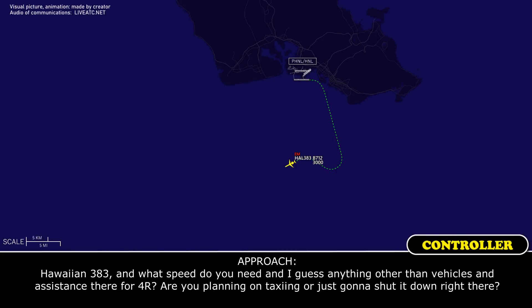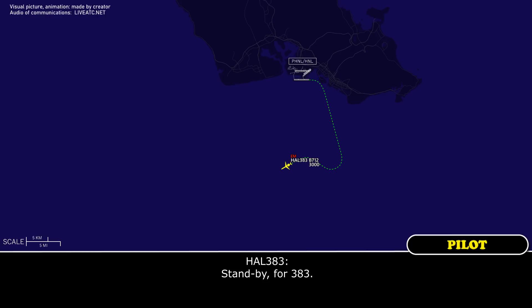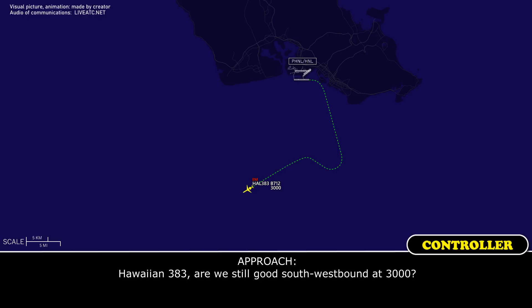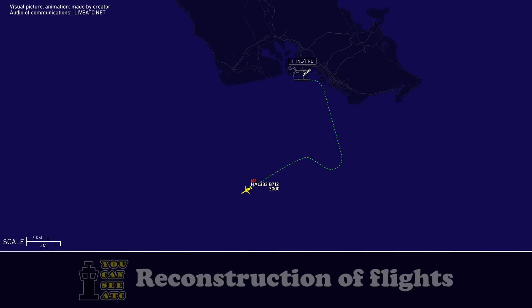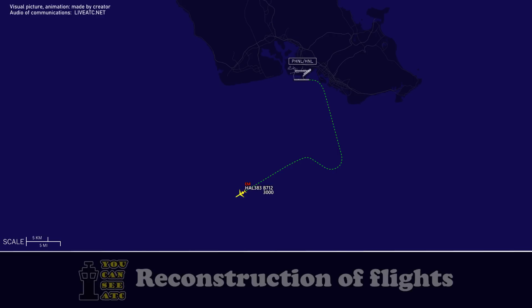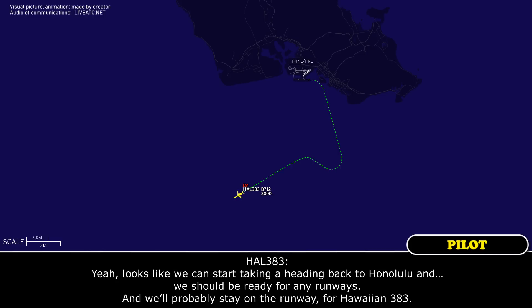Hawaiian 383, what speed do you need? Anything other than vehicle assistance there for 4R? Are you planning on taxiing or just going to shut it down right there? Standby for 383, no problem, just keep me posted. Hawaiian 383, we still good? Southwest bound at 3,000. Hawaiian 383, you can start taking vectors back towards Honolulu. Looks like we can start heading back to Honolulu and should be ready for any runway. We'll probably stay on the runway for Hawaiian 383.